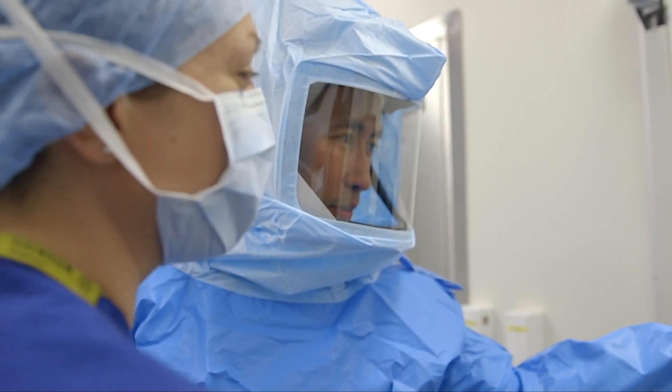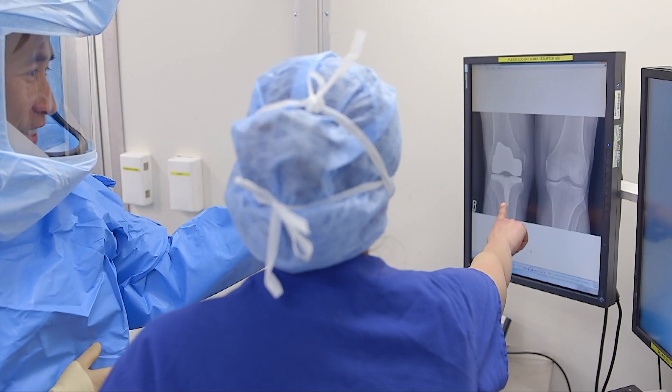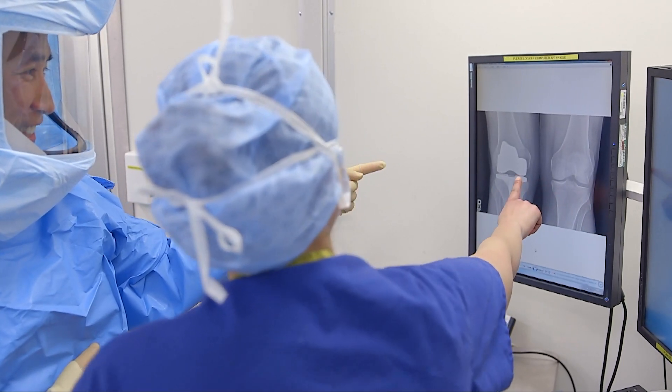The feedback that I have from patients is that they're very happy with the full package of care offered by the BMI Alexander Hospital.